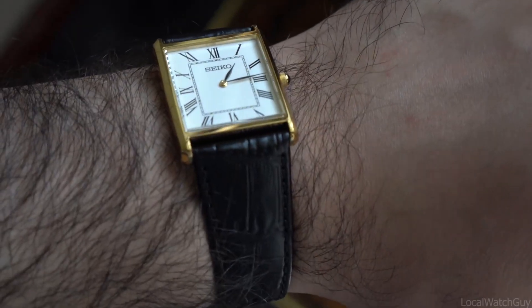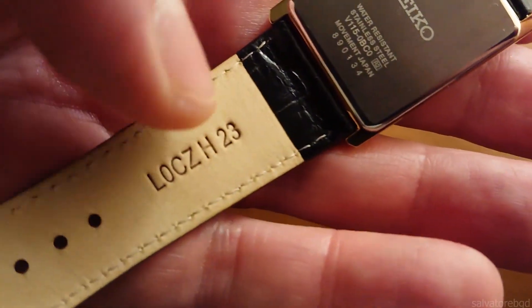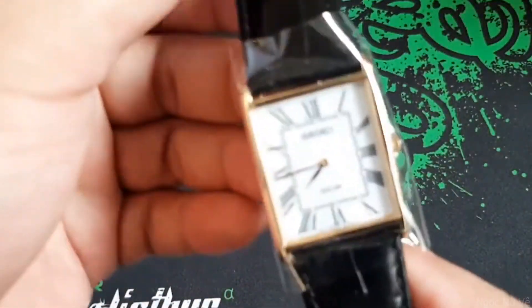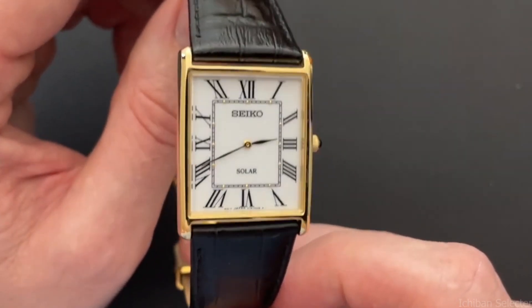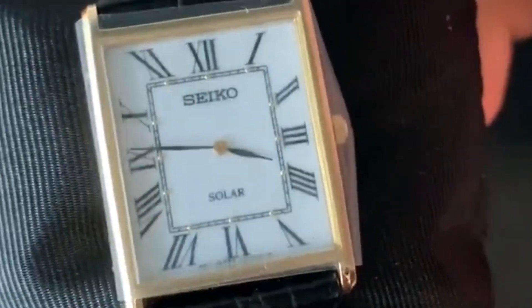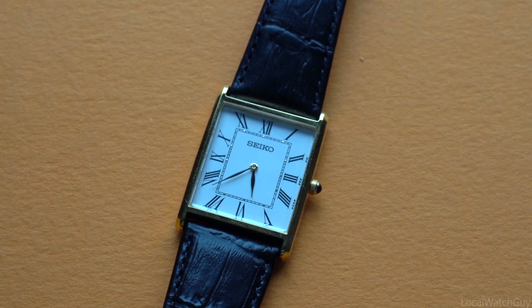Along with increasing production, they also started selling watches in the United States and other nations. As Seiko's reputation grew due to the popularity of its quartz watches, they were selected to serve as the official timekeepers for the 1964 Summer Olympics in Tokyo. Seiko gained enormous international prominence thanks to the Olympic Games, making it a household name. Seiko created more sophisticated timepieces as technology improved, such as the Seiko TV watch in 1982.